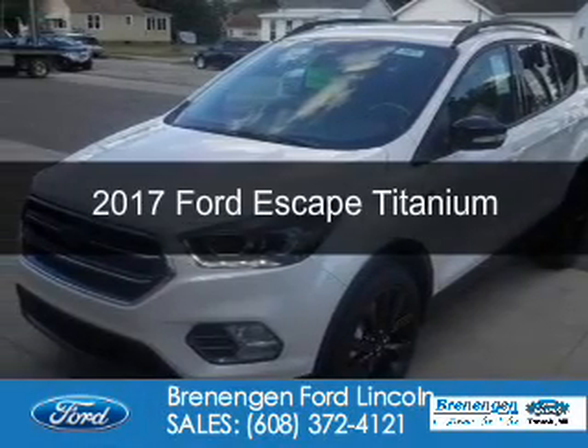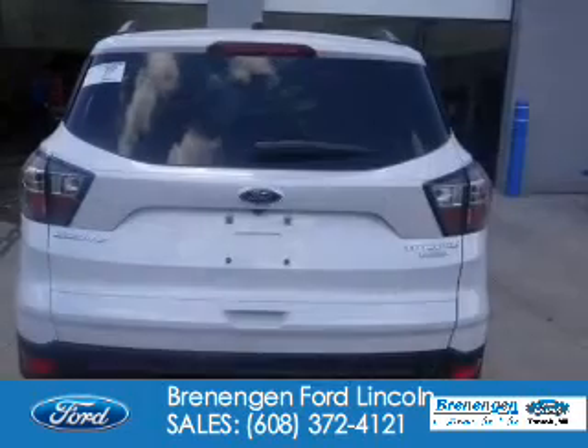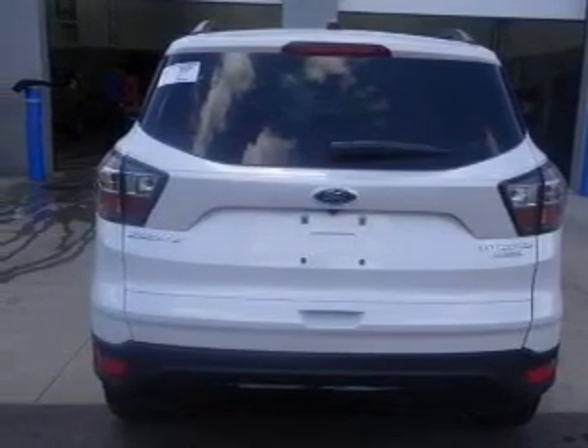This is a new 2017 Ford Escape. It's powered by front-wheel drive, a 2-liter, 4-cylinder engine, and a 6-speed automatic transmission.